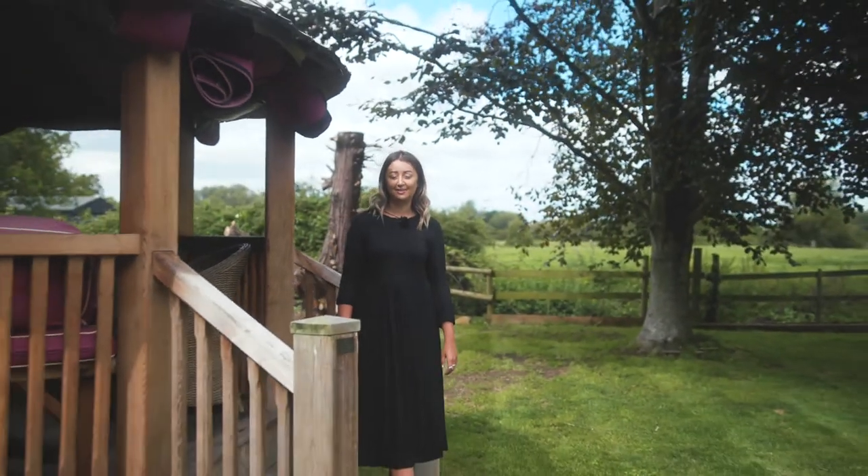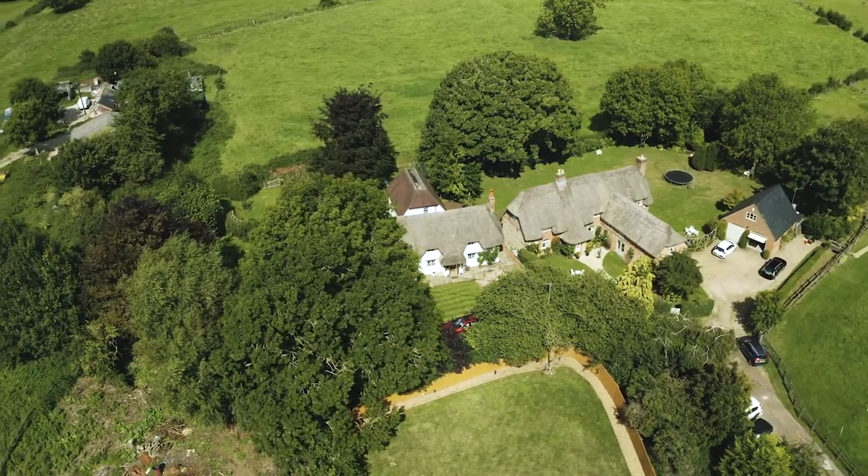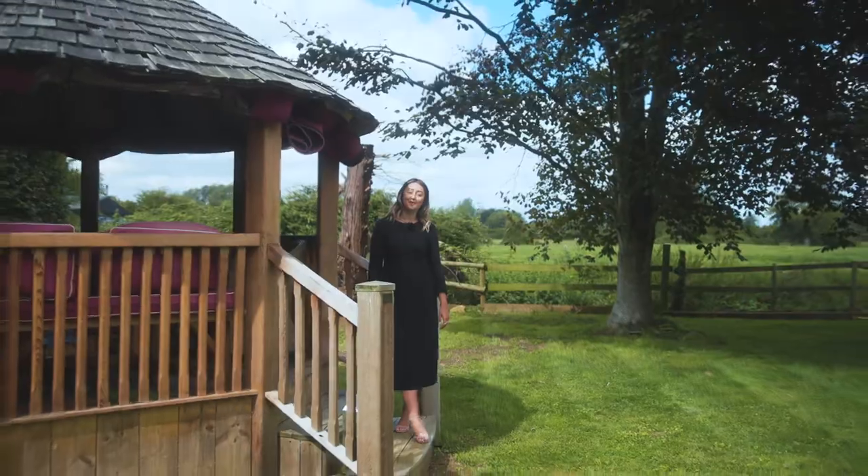To summarise: a four-bedroom detached cottage, lots of character, absolutely beautiful. Welcome home.